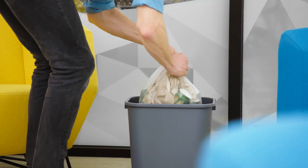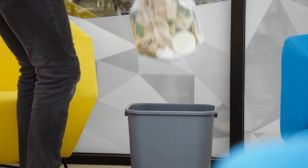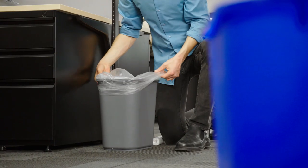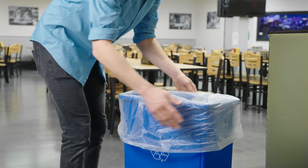For even greater convenience, these liners are all clear to allow for easy content identification. At the end of the day, the liners are easy to tear from the cordless roll and insert into a trash can or recycling bin.